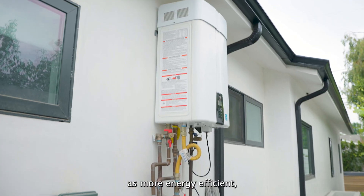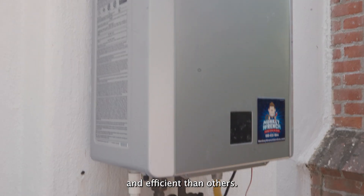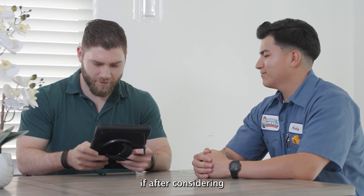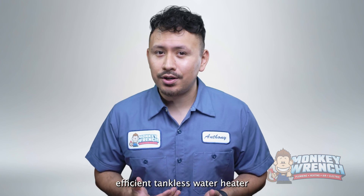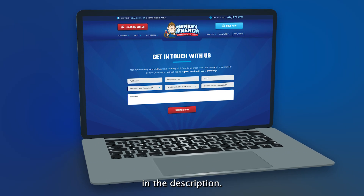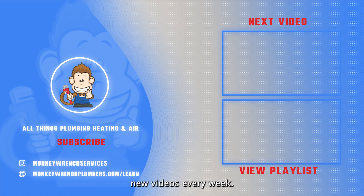Tankless water heaters are generally seen as more energy efficient, but even among their ranks some units stand out as more eco-friendly and efficient than others. Now that you know the top three energy efficient tankless water heaters, you can confidently decide which one is best for you. If you're thinking about getting a new energy efficient tankless water heater and live in Los Angeles or the surrounding areas, you can schedule an appointment with our certified technicians using the link below in the description. If you found any of the information in this video helpful, make sure to like and subscribe as we're constantly adding new videos every week.